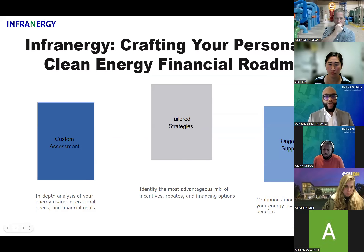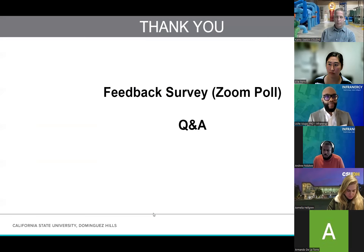Infrinergy really focuses on helping businesses and multifamily buildings figure out their roadmap and how to switch to solar and storage, take advantage of these incentives. It's a tailored approach to customize solutions for them, figure out the strategy and what they're trying to achieve, and also provide ongoing support. We're here to help — happy to hear from you and feel free to reach out. That's all we have today and we can answer any questions.